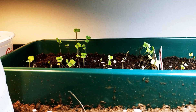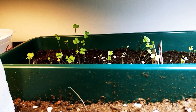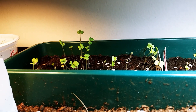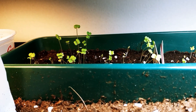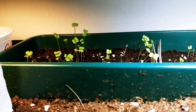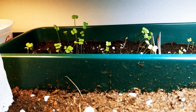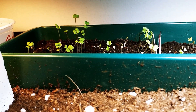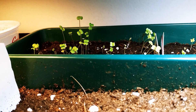Oh hello there, broccoli rabe - you are five days old. Look at you grow. How do you like the windstorm I provided for you? Get you ready for the good old outdoors, you five-day-old precious broccoli rabe. You'll probably wind up being moth butterfly food, but hey-ho, one can always hope.